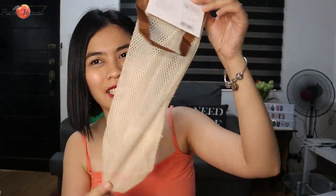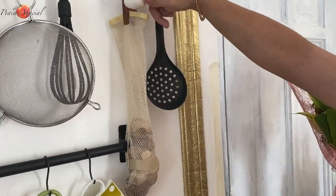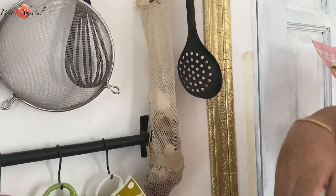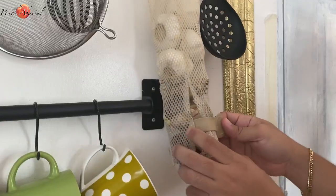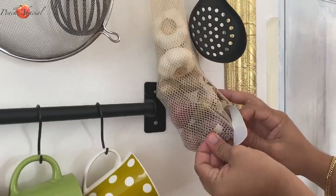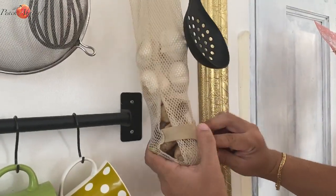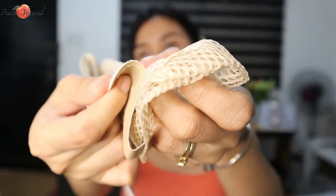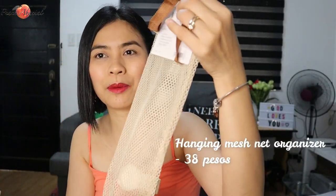Next item is this hanging mesh net organizer. It's for onions, garlic, potatoes, ginger — things that tend to get scattered around the kitchen. You just open it here when you need to take something out. It's super nice and cute. Be careful with the tape closure though — it might break easily. I bought two pieces at only 38 pesos each on Shopee.